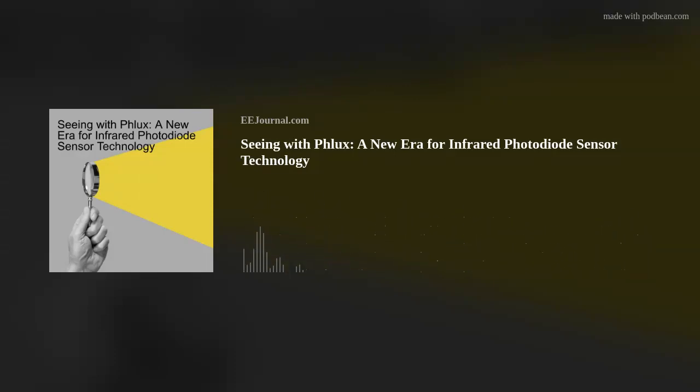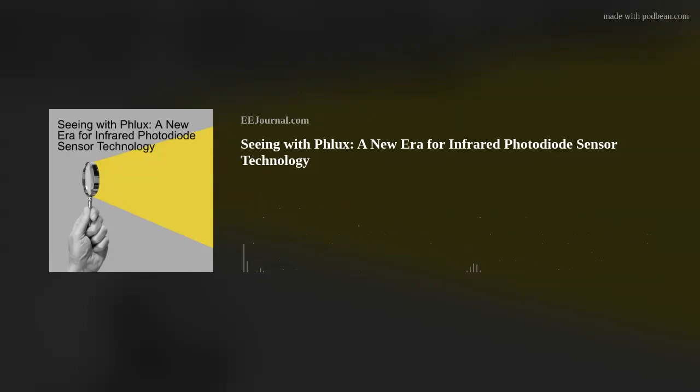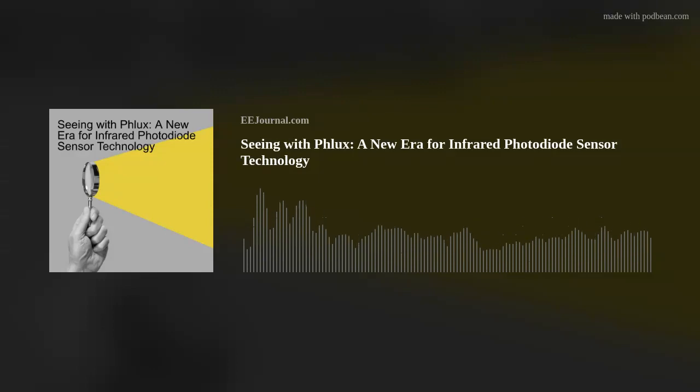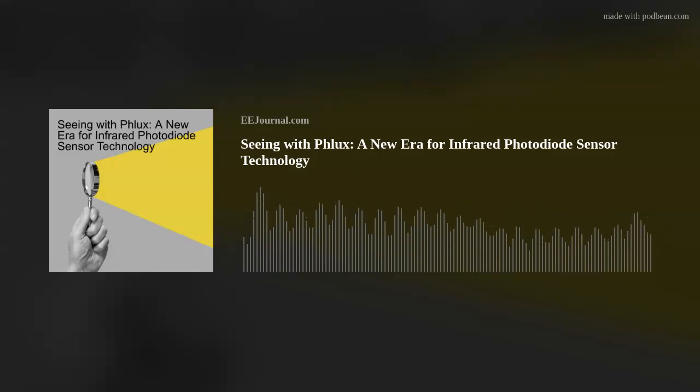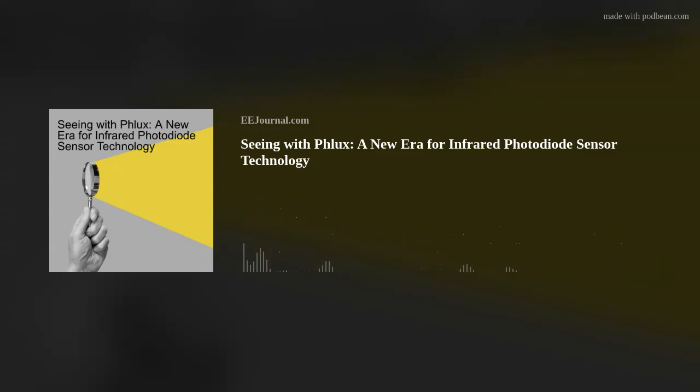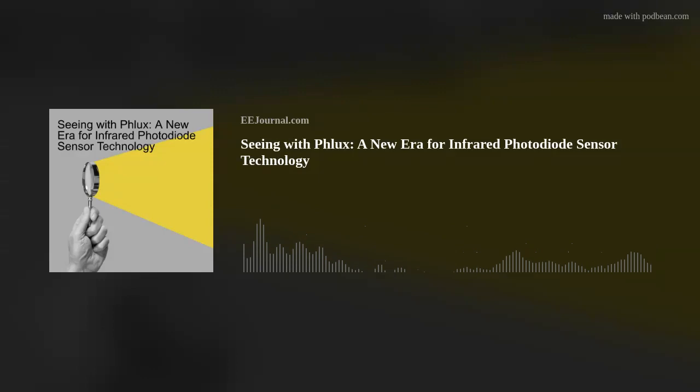Flux is a startup in the UK, a spin-out from the University of Sheffield. We were created because we believe in a future where machines and robots are much more integrated into our daily lives. To do that effectively, they need to be able to see the world around them. Machines use an infrared technology called LiDAR to visualize what's going on around them, using infrared sensors to produce their images. Flux is commercializing a new high-performance infrared sensor that will enable machines and robots to see much further with much higher pixel density.